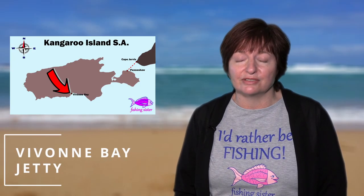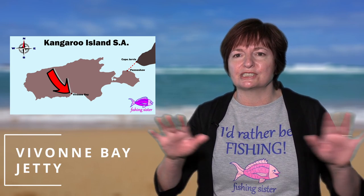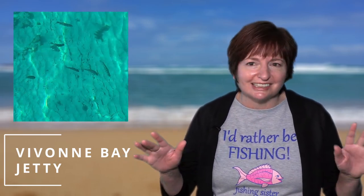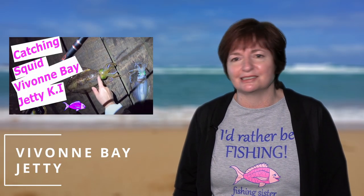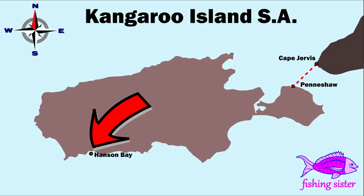Vivon Bay Jetty is a very small jetty with a spectacular outlook. From there you can look at the broad sweep of Vivon Bay. The water was so clear it was like gazing into an aquarium, with lots of cute little fish playing in the corals and grasses — we enjoyed watching those. We were up before dawn and caught a couple of squid just before the sun came up, but once the sun was up they disappeared. There are no toilets at the jetty, but it's very easy to access — you can park right at the start of the jetty.